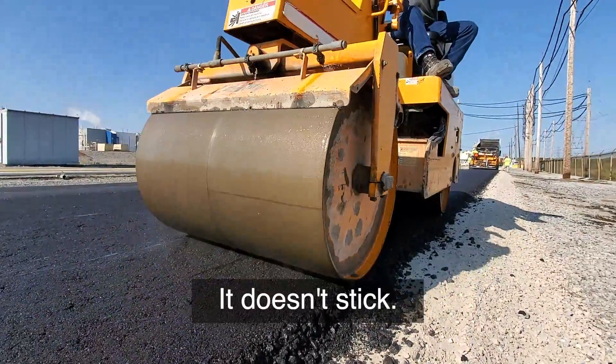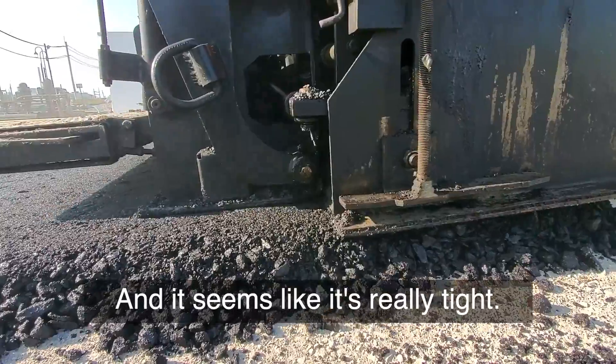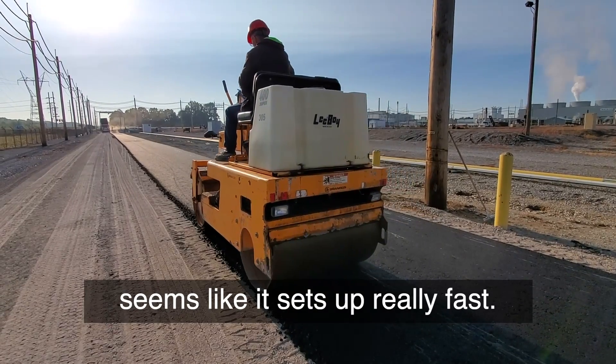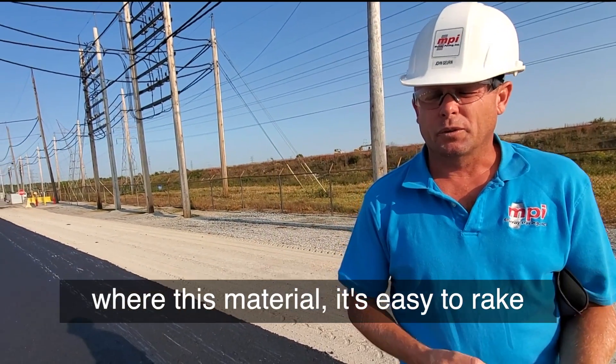It binds good, it doesn't stick, and it seems like it's really tight when it's rolled down and doesn't leave roller marks. It seems like it sets up really fast. Polymer's real sticky and hard to work with for this material.